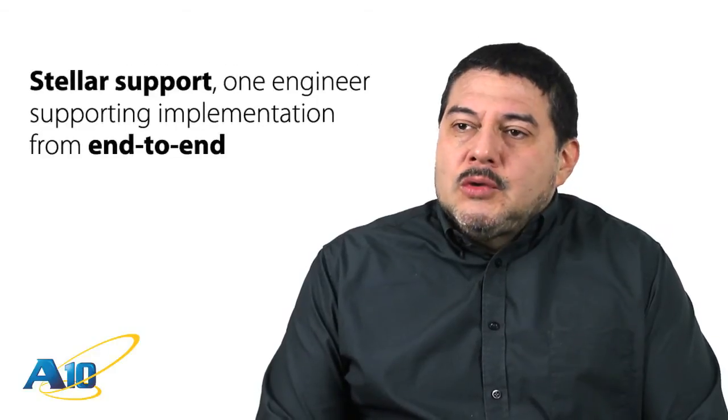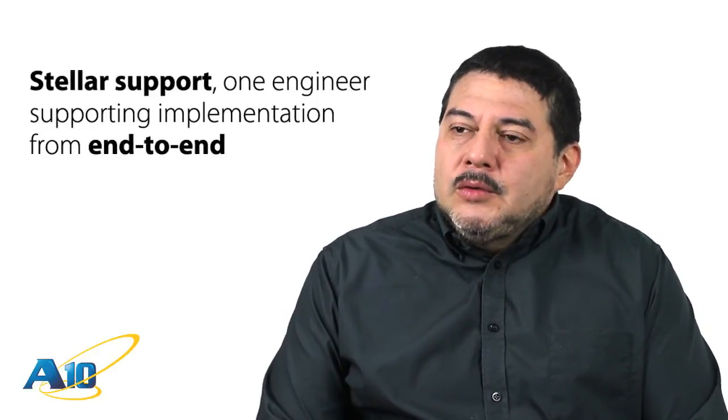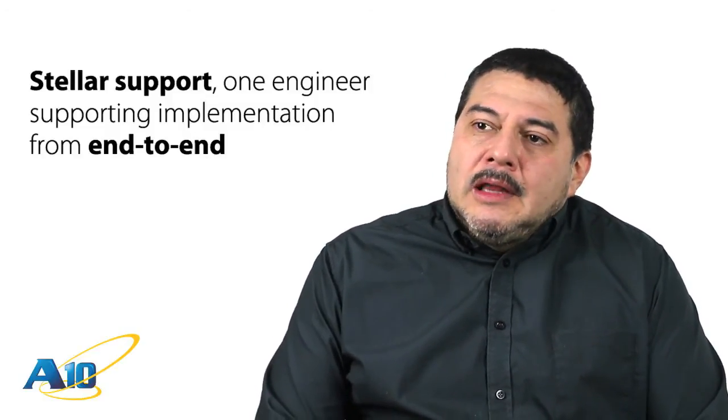And then finally, the support was a big draw — a really great, simple support model. One engineer supporting the implementation from beginning to end. So we really felt like we were getting attention.